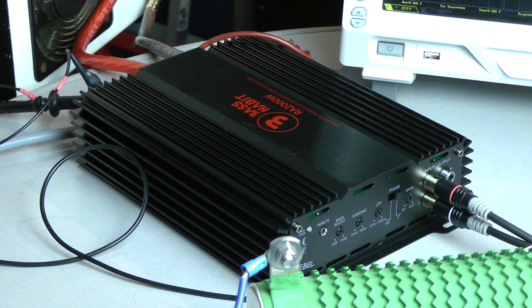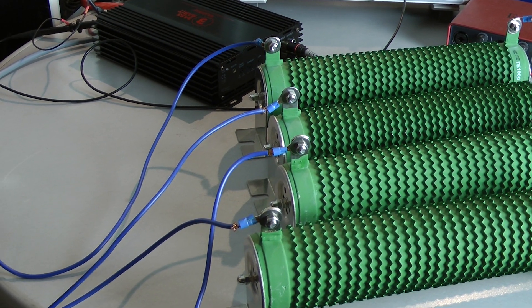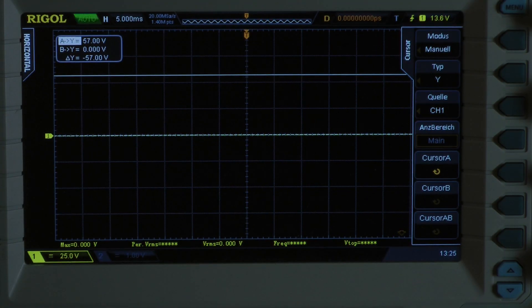The amplifier has an efficiency of 80.8%. Now I have two 1 ohm resistors in series and another pair of 1 ohm resistors in series, both of them in parallel, to have a 1 ohm load for the amplifier. Continuous power test, 50Hz input signal into a 1 ohm load.